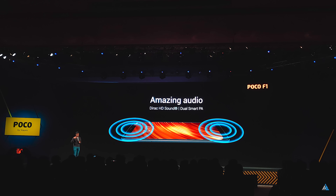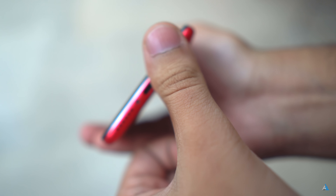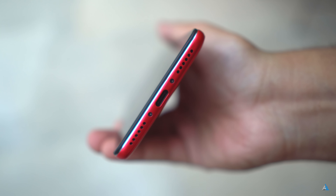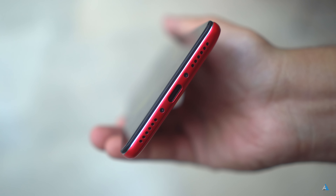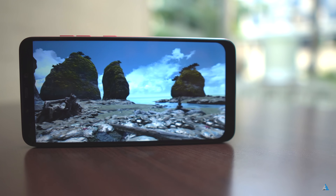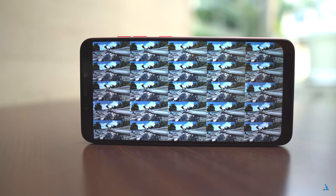It comes with a stereo speaker setup at the front and it's a very good setup. The audio was loud, crisp, and clear, and the stereo speaker setup does its job well. I think using the notch to house a stereo speaker setup is the perfect way to make use of it.